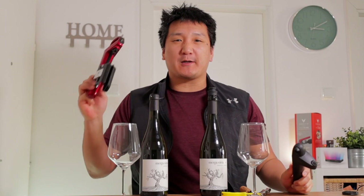It's time for another face-off. I'm going to put the Coravin Pivot up against the Coravin Model 6. Stay tuned for the results — that's all coming up.